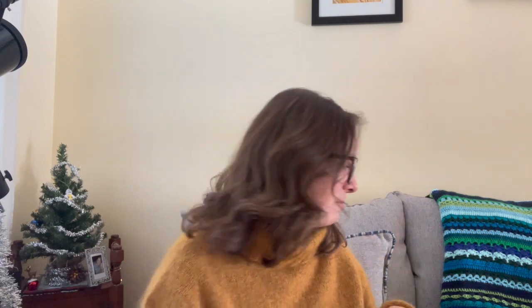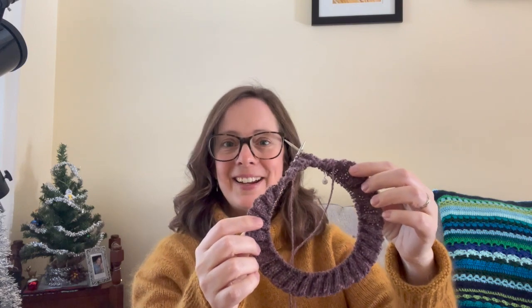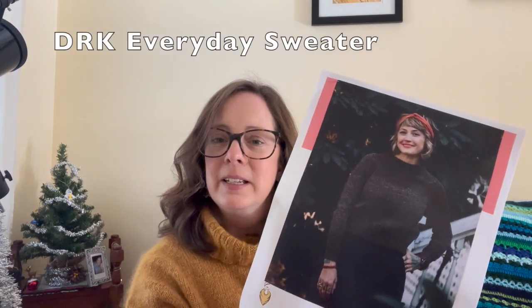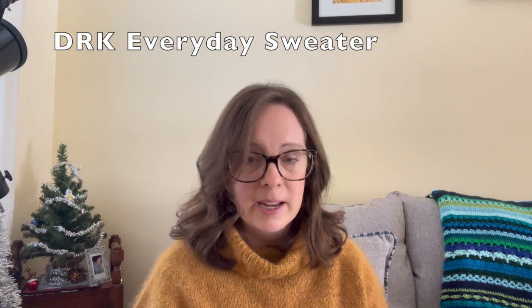I also have some things that I've cast on recently — some works in progress to show you. Here are some things I'm currently excited about and working on, though they're not very far along because I did just finish up a bunch of stuff. This one — it could be anything, but it turns out it's the start of a sweater. This is going to be the Everyday Sweater, a pattern that I think came out a couple of weeks ago by Andrea Mowry.